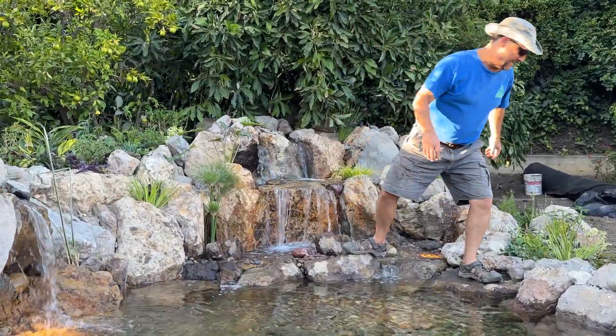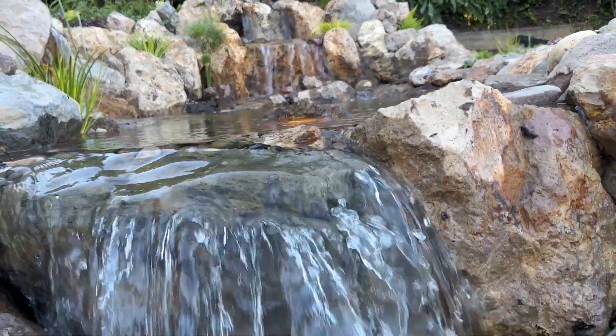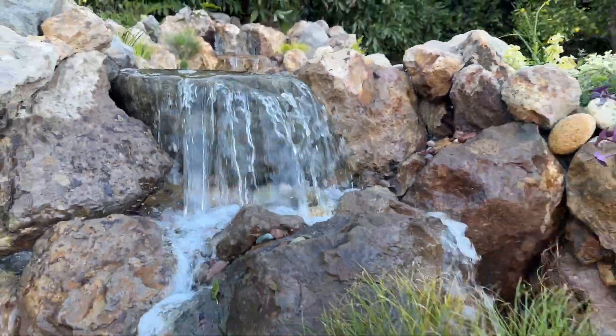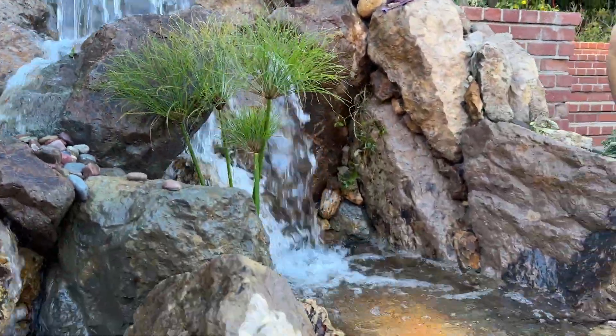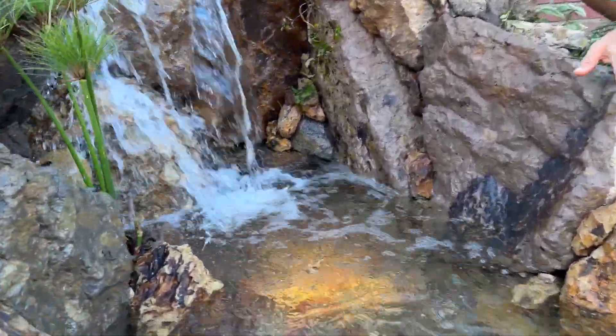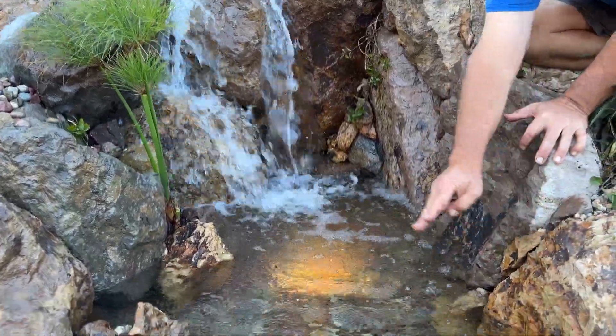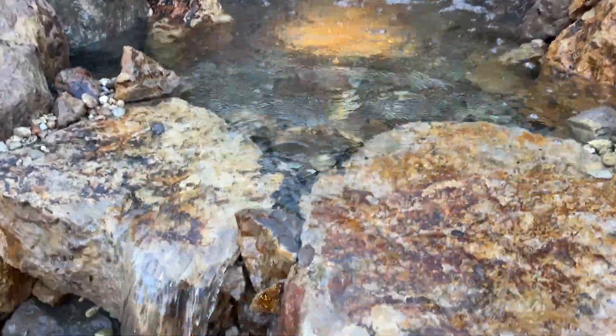Let's go to the lower waterfall. Over here, we have a really cool long drop that falls into a little mini pool right here. And then there's a sitting rock where you can sit with your feet in the water or with your feet facing the other way.